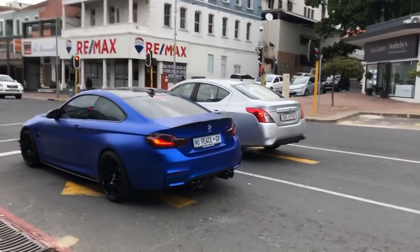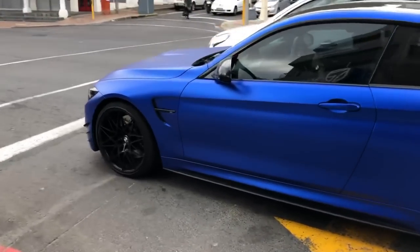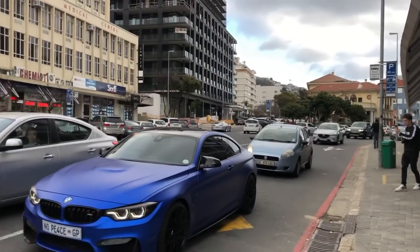Loving the new plate, Renzo. And here goes the Supra — second time past.